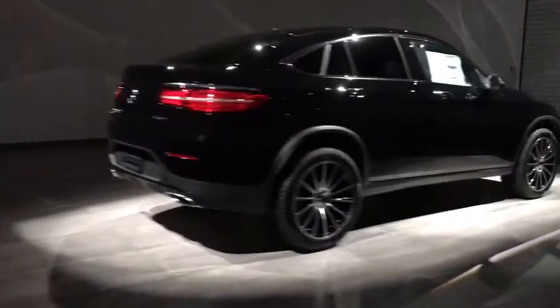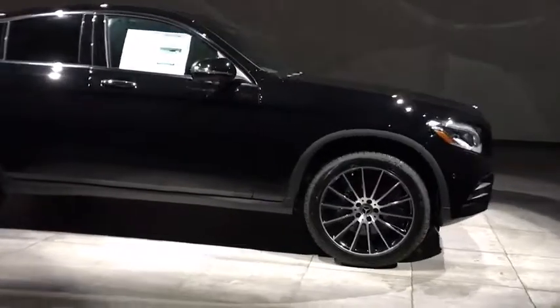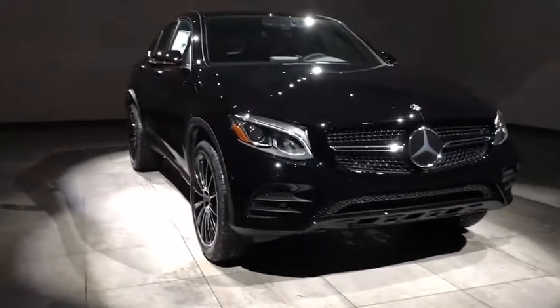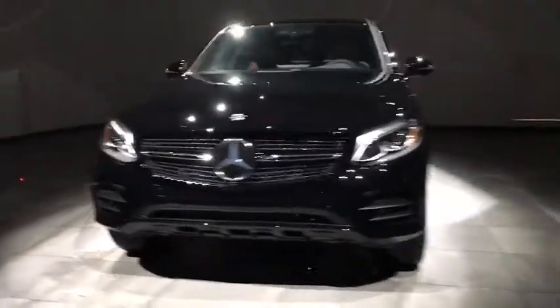2019 Mercedes-Benz GLC. The Mercedes-Benz GLC sets the bar for the luxury SUV — a midsize SUV that's all lean muscle and has a roomy new cabin full of style and substance.